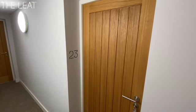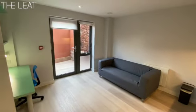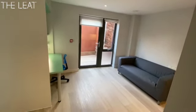Here we go outside apartment 23, ground floor apartment in the Leet. The door takes you into the main reception space — so nice and light, this one, with your own French doors onto a private patio.